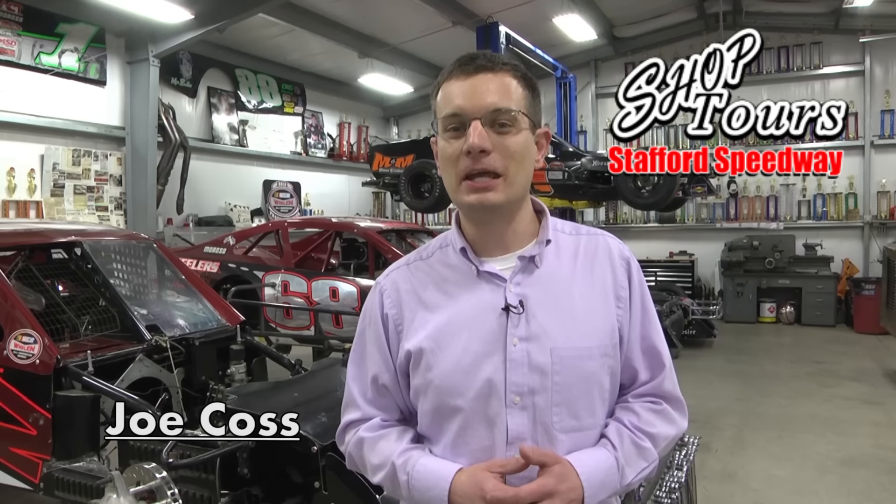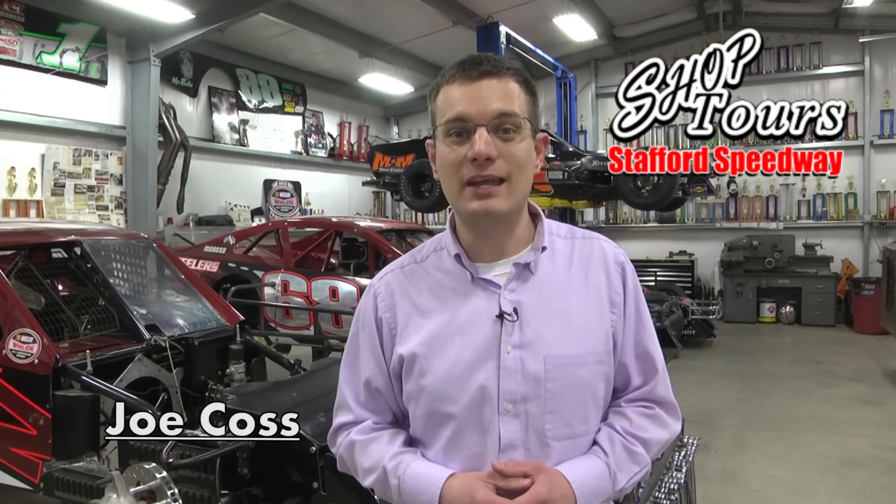Well hey race fans, I'm Joe Koss, and although the half mile at Stafford Motor Speedway may be quiet for the time being, there's plenty of activity getting ready for the 2016 racing season at race shops throughout the state of Connecticut and beyond. Today, a new series that myself and Darren Ayotte will host throughout the winter months — we go to Keith Rocco's shop to see what's cooking in the 88 camp.